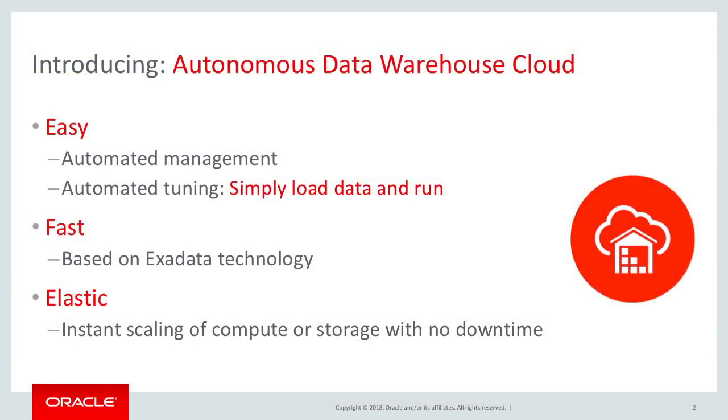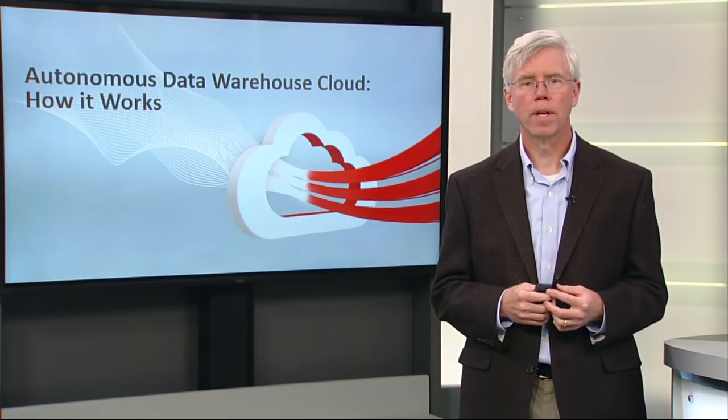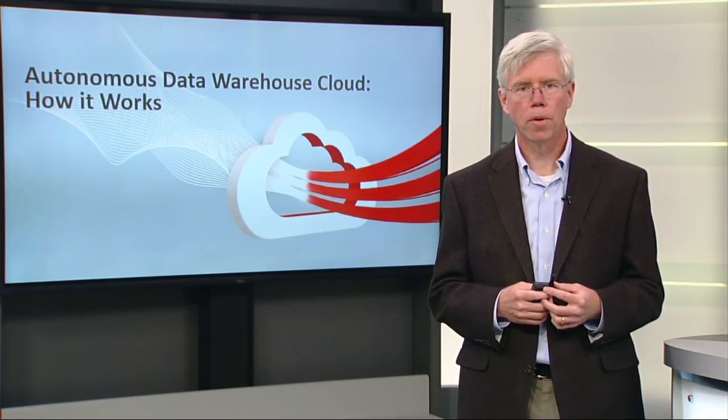Autonomous Data Warehouse Cloud is fully elastic. You can size this service to fit exactly your data warehouse's needs, specifying the amount of compute and the amount of storage. Then you can scale your warehouse up or down at any time with zero interruptions.